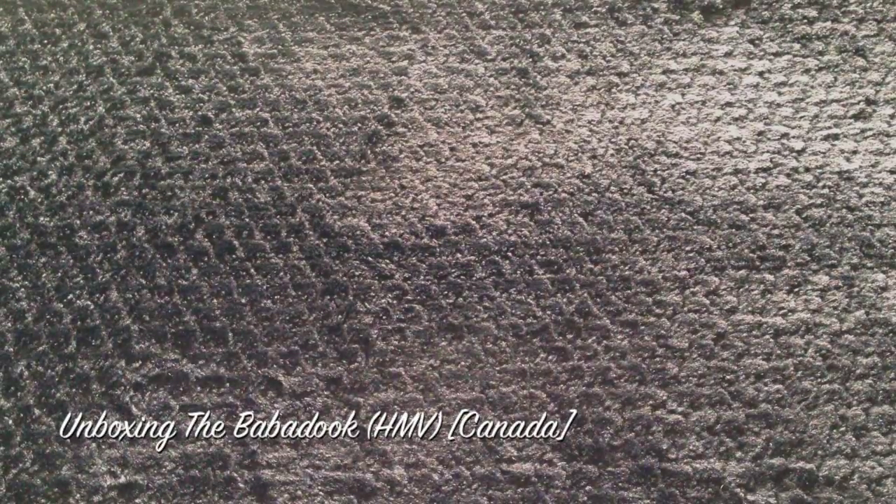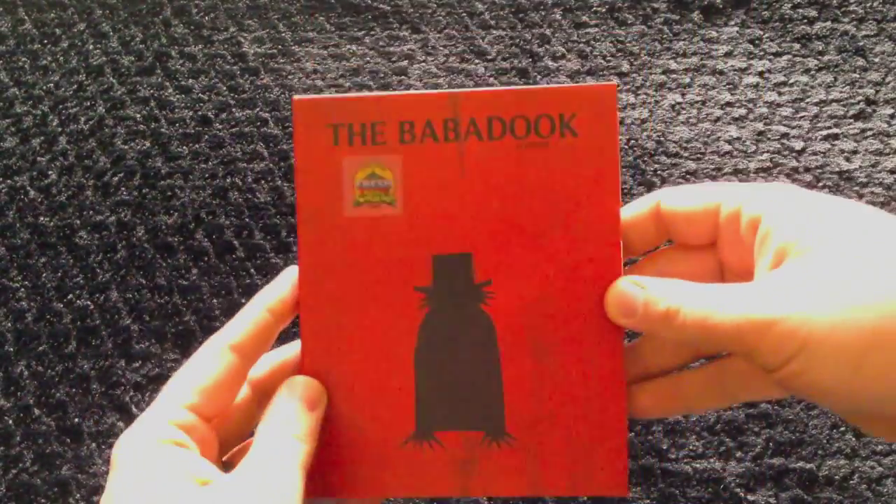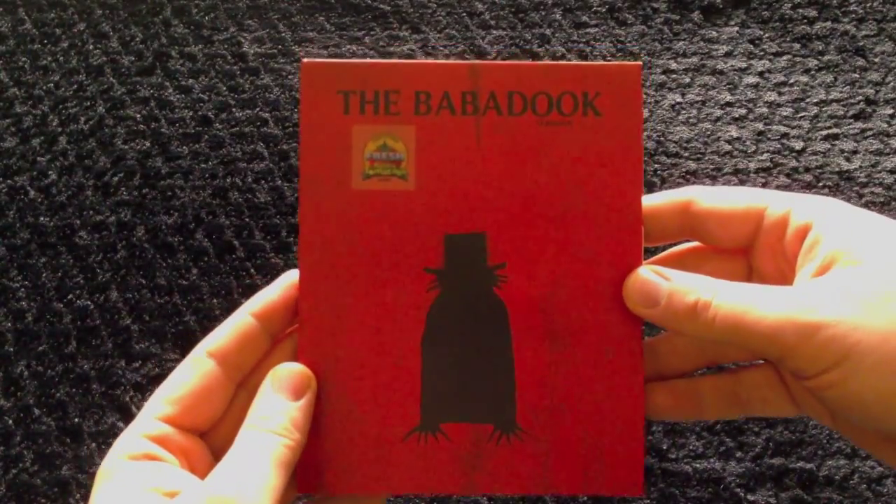How's it going everyone? Just going to give you a little look at the Babadook exclusive slipcover version from HMV in Canada.